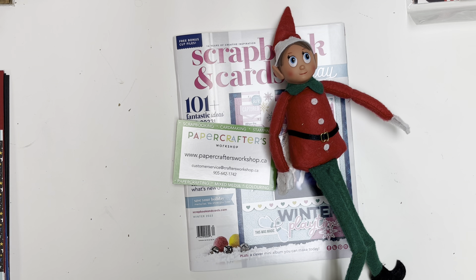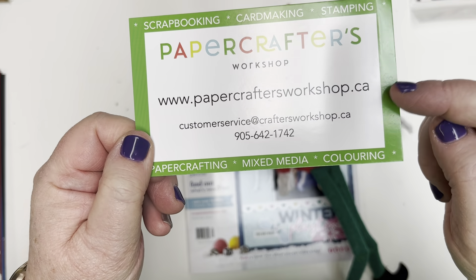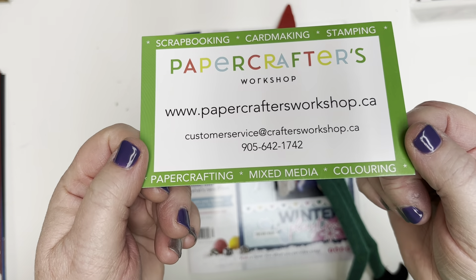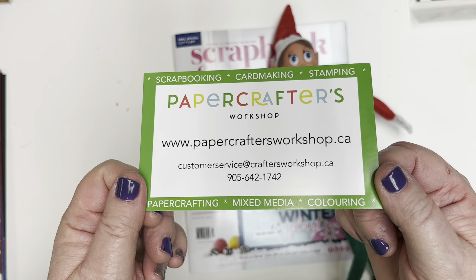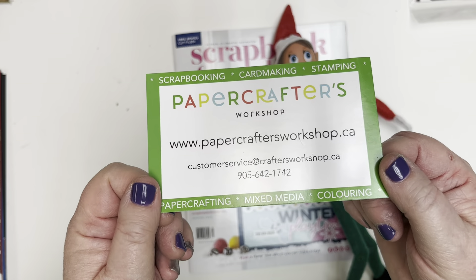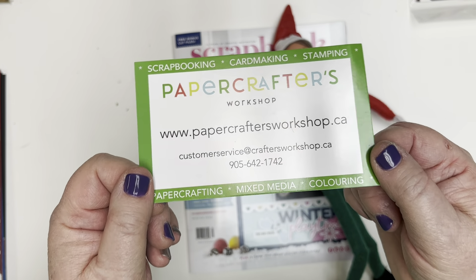To get these deals, go right here to papercraftersworkshop.ca. Find the home page banner for the One Day Deals, click on it, and you'll be taken to the deals right away.